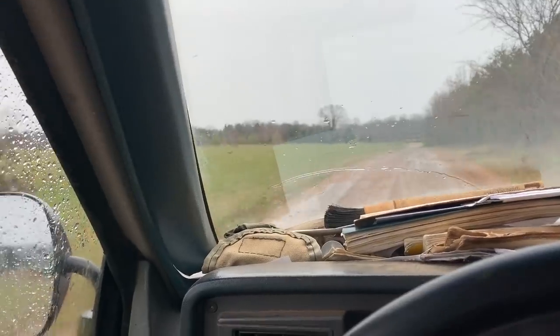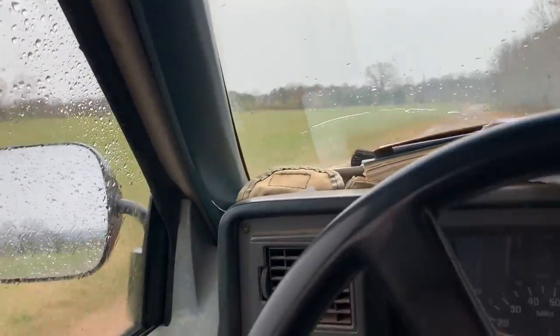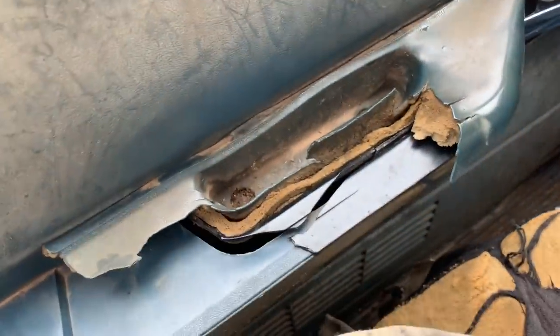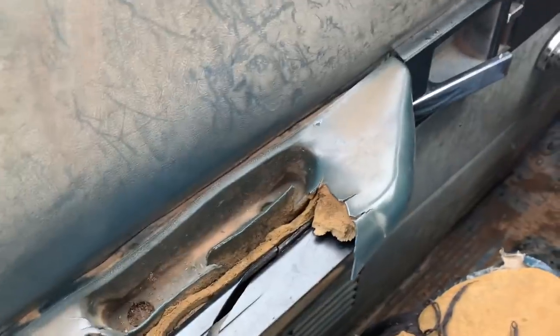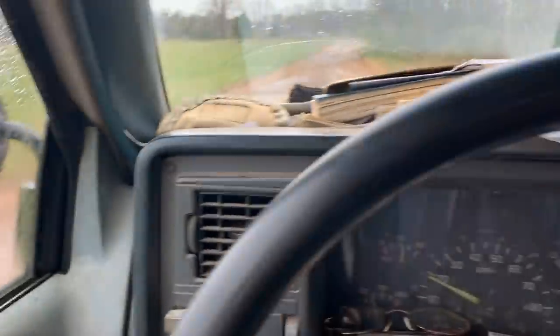We actually had a really awesome weekend, good weather. This door won't shut — it's hard to shut a door that doesn't have a door handle. They're important for such things. Now I'm waiting on him to get back. He told me not to go behind him, to go in front of him. I hope nothing blew up.